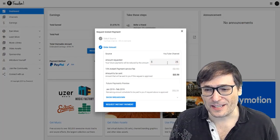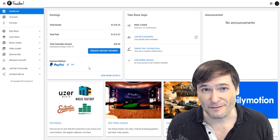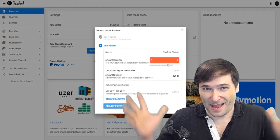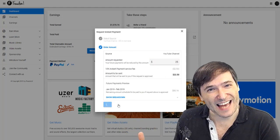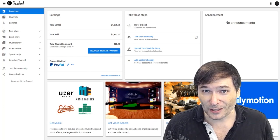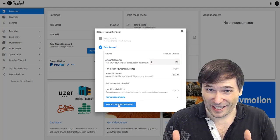As soon as you do this, you choose the amount. There is a 10% fee, so if you ask for $50 you will get $45. Why is there a 10% fee? Because Freedom is actually doing you a loan — a payday loan — and we have to pay interest on the money we're paying you because YouTube hasn't paid us yet. We actually feel it's very low. We looked at what payday loan services charge and normally it's four times that or even more, so we think you are getting great value.